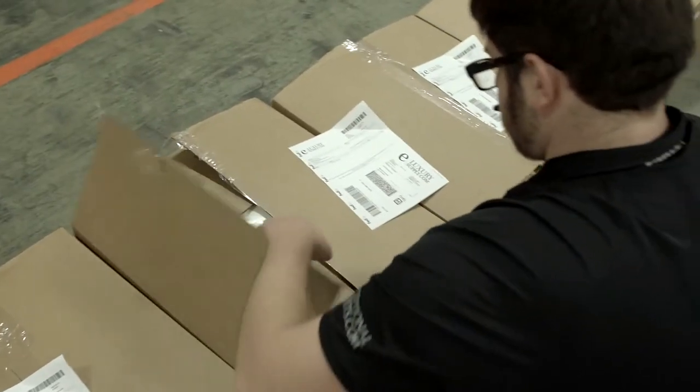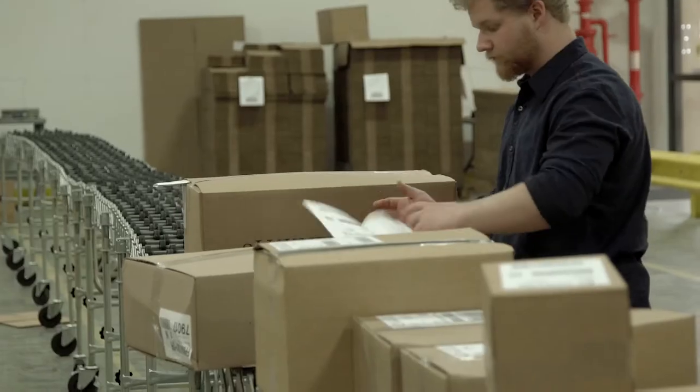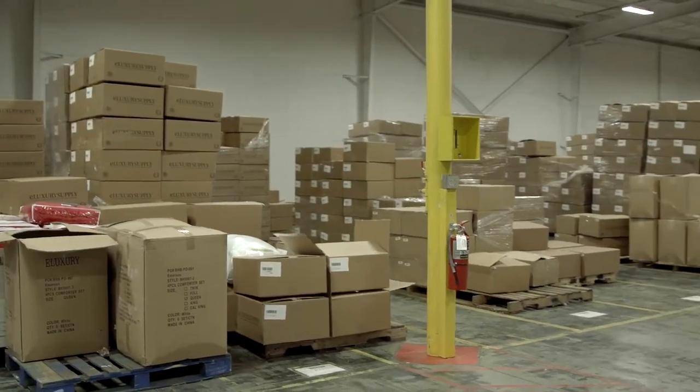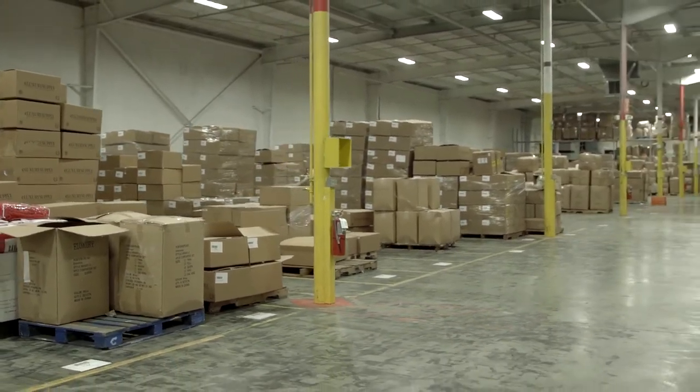As we continued to progress and business picked up, I hired my first two employees out of the garage. Then the garage took over the kitchen, a spare bedroom, and the upstairs attic. We moved into about an 8,000–10,000 square foot warehouse until we were literally checking the weather every morning to see how much of the parking lot we could use. We eventually moved into this location, which is about 60,000 square feet of warehouse and about 10,000 square feet of office space.